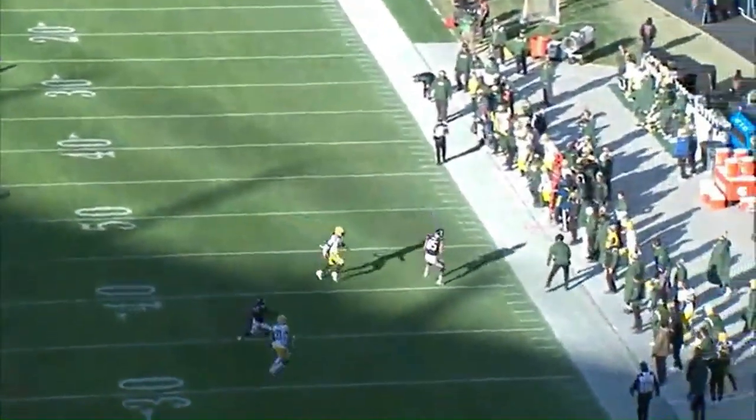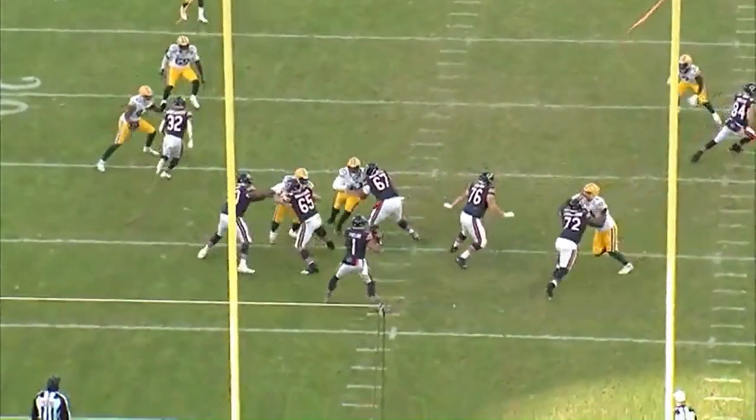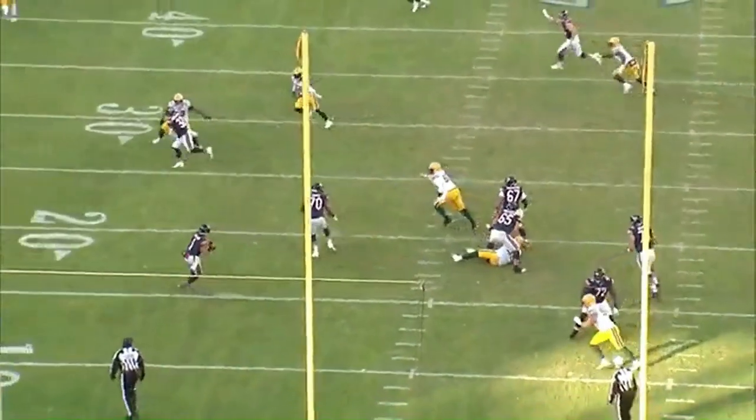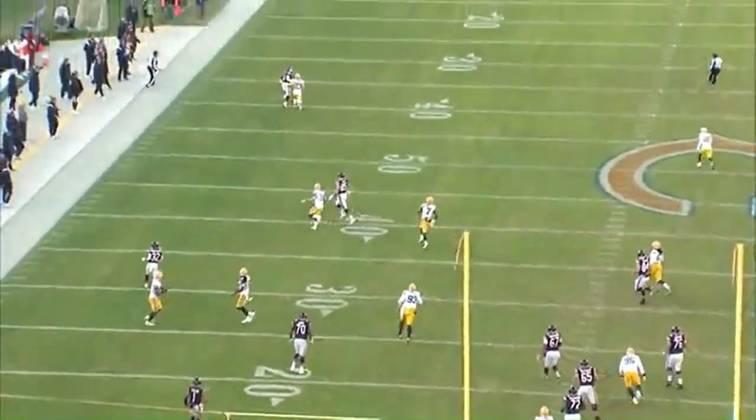Here, he takes his initial read, he pump fakes, manipulates the safety, avoids pressure by scrambling out of the pocket. Then he resets his hips and plants his feet and throws an accurate deep 40-plus yard ball.